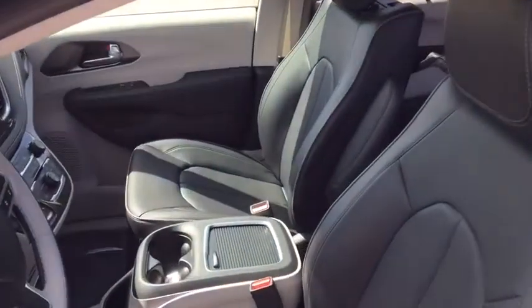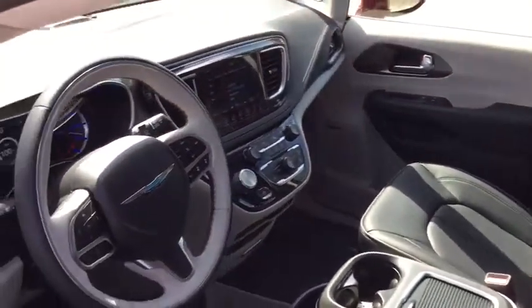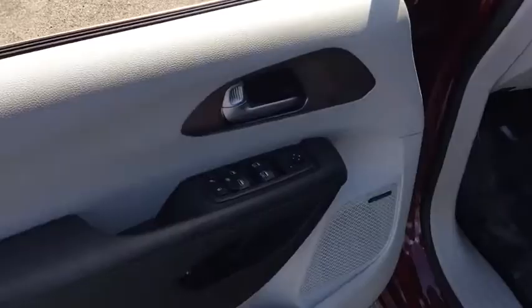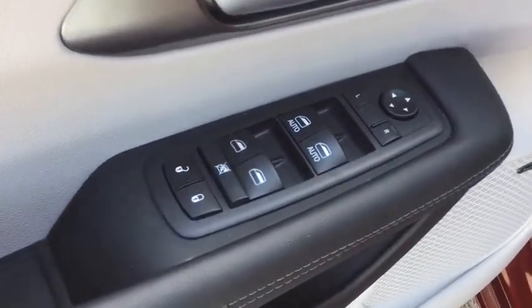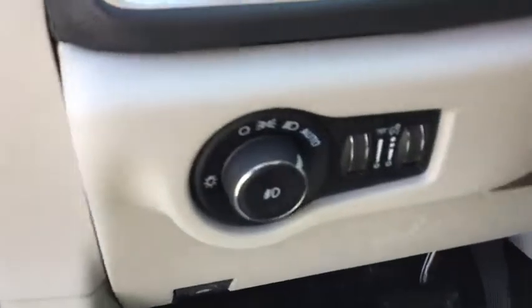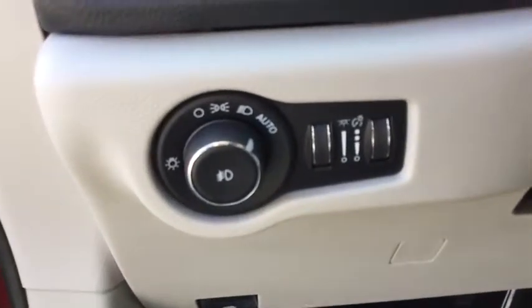Keyless entry, backup camera, Bluetooth, front wheel drive, universal garage door opener, clock, compass, fog lights, trip computer, electronic stability control, outside temperature gauge, tachometer, brake assist, front license plate bracket, steering wheel controls, tinted glass, roof rack, power rear window sunshade.